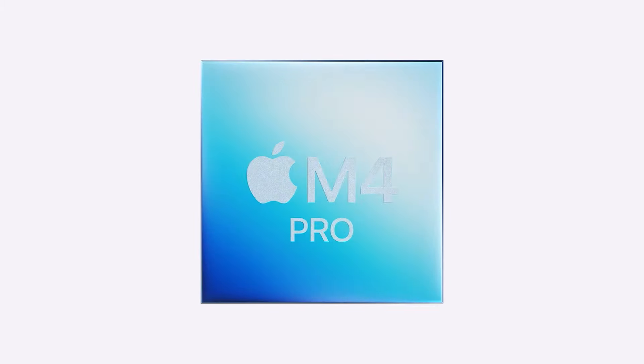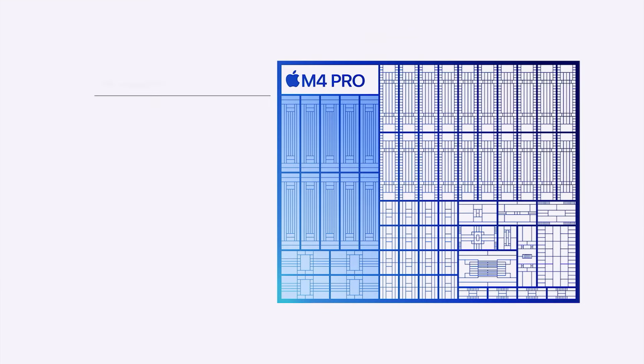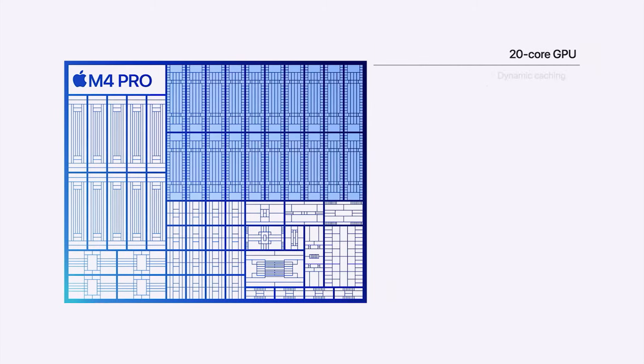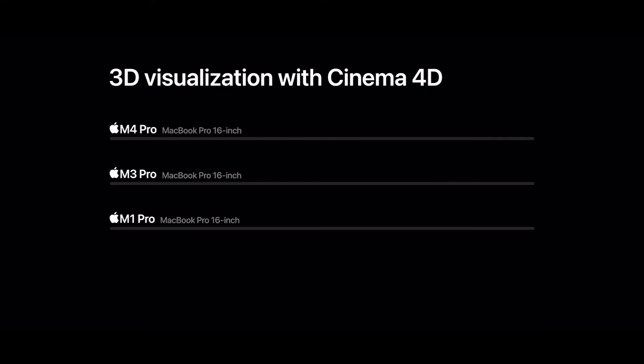If you're thinking about more intensive tasks and want more power overall, they announced MacBook Pros with the M4 Pro chip. The M4 Pro has a 14-core CPU with 10 performance cores and 4 efficiency cores, and a 20-core GPU which is twice as fast as the M4. Apple also provided a graph based on 3D visualization with Cinema 4D.